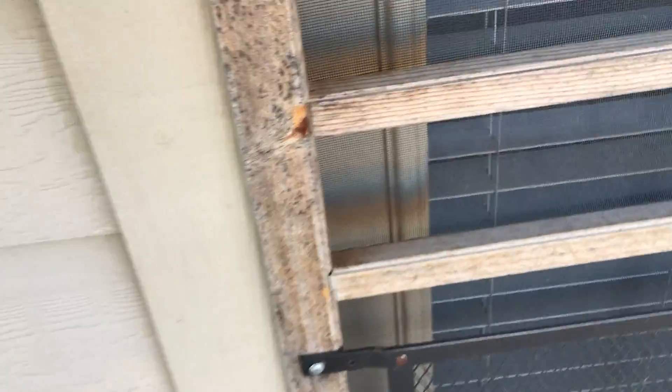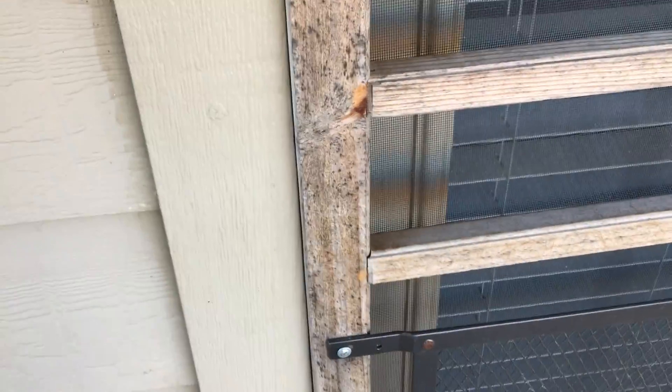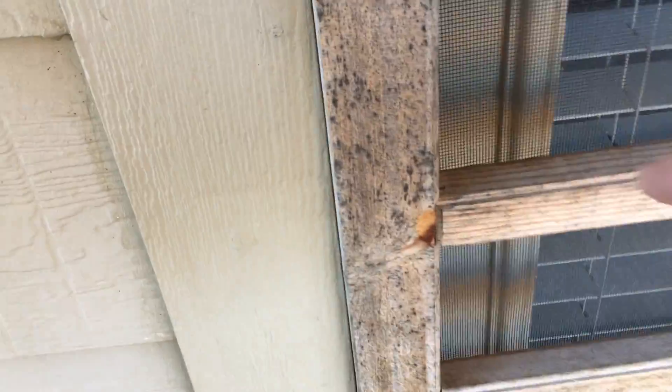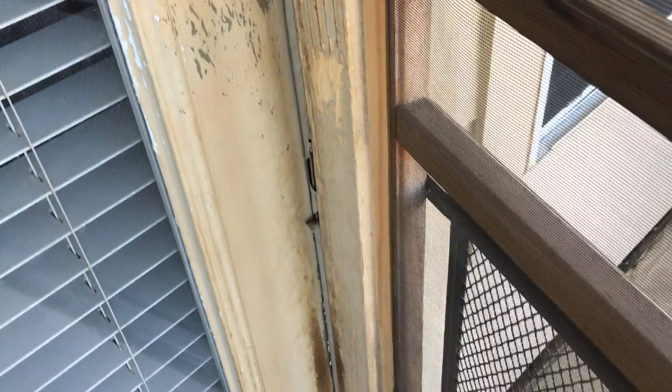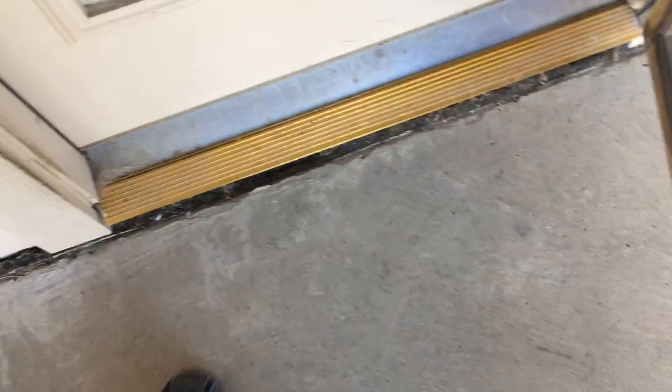My friend Greg calls it a growth of an unknown organism — let's just call it mold. It's outside on the screen door, but it's still mold. Got some pet damage on the door. Might want to fix that threshold that's not supported — that's going to make the door section. Screen door screen is also damaged.